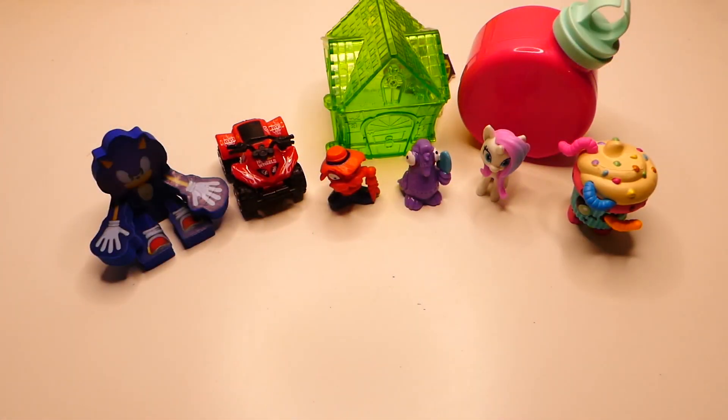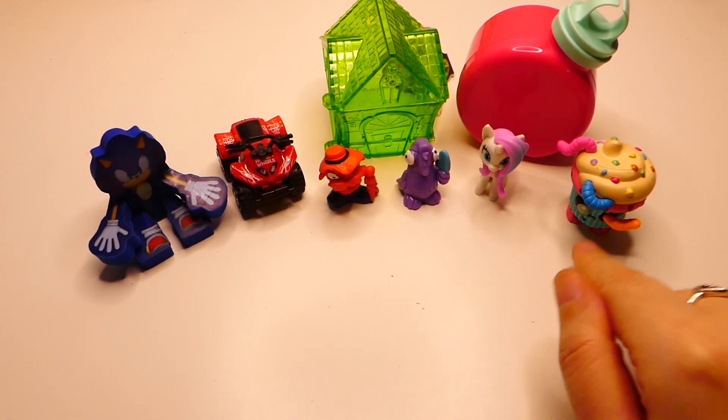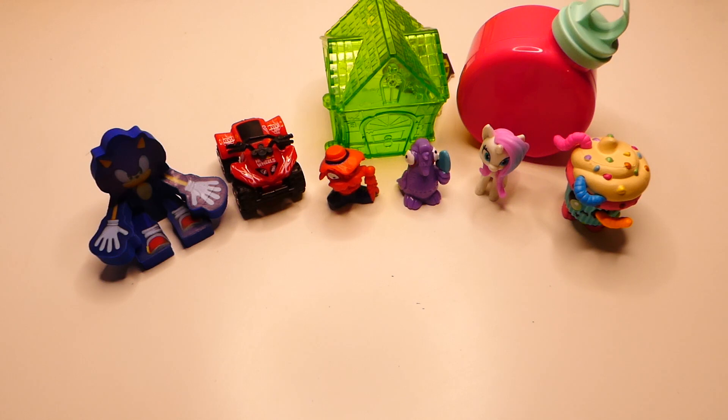There we go then guys, that's everything we've opened today. I think my favourite — I'm torn between these two, the pony and the little cupcake dude. Like I said, I have had him before, so I think I'm going to go with the little pony for today. Let me know who your favourite is down in the comments below, like and subscribe, and I'll see you all next time — bye!